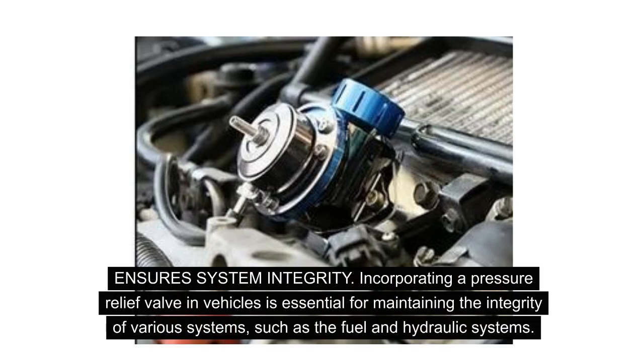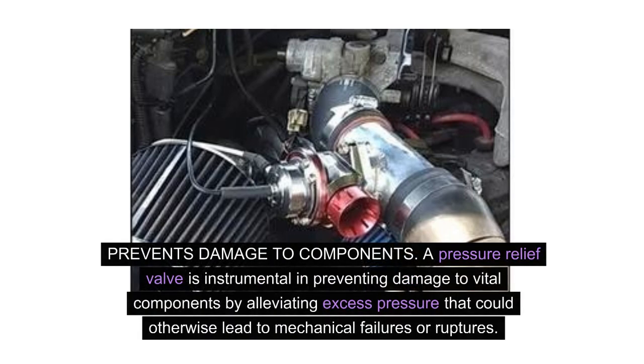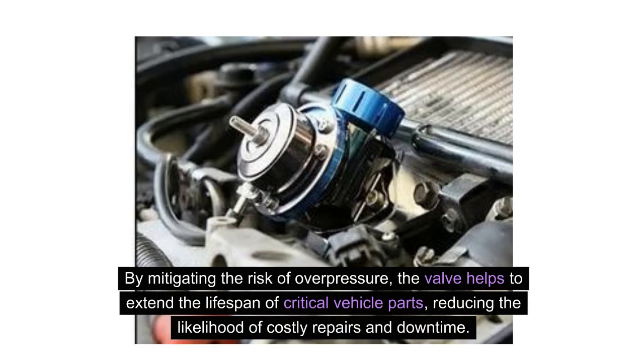Ensures system integrity. Incorporating a pressure relief valve in vehicles is essential for maintaining the integrity of various systems, such as the fuel and hydraulic systems. It helps to regulate pressure levels, ensuring that the systems operate within their designated parameters, ultimately contributing to the overall efficiency and reliability of the vehicle. Prevents damage to components. A pressure relief valve is instrumental in preventing damage to vital components by alleviating excess pressure that could otherwise lead to mechanical failures or ruptures, helping to extend the lifespan of critical vehicle parts and reducing the likelihood of costly repairs and downtime.